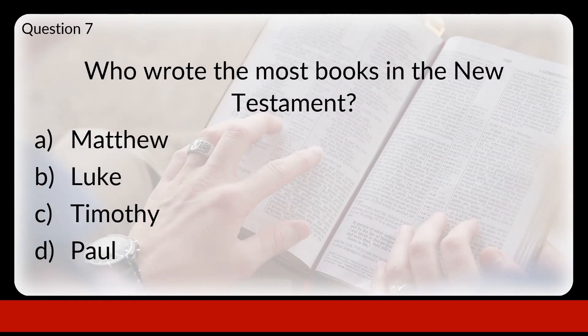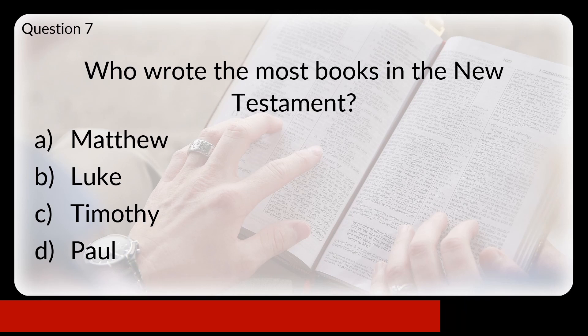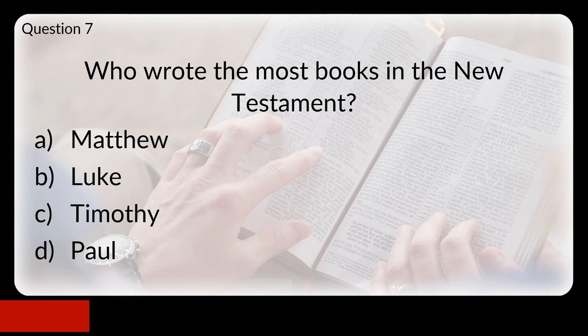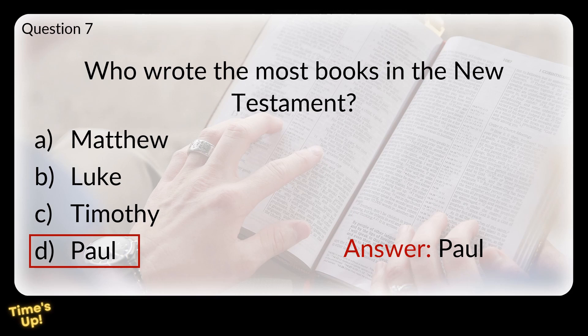Question 7. Who wrote the most books in the New Testament? Would that be A: Matthew, B: Luke, C: Timothy, or D: Paul? The answer is Paul. Thirteen or fourteen of the New Testament books have been attributed to Paul, depending on whether he wrote Hebrews.